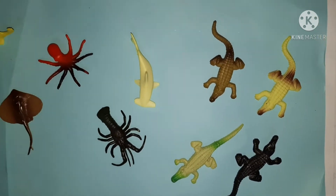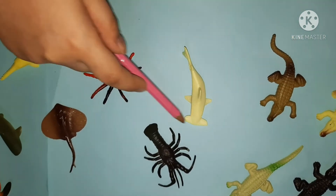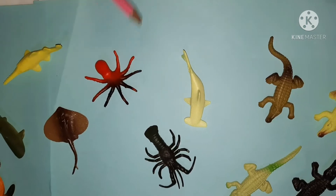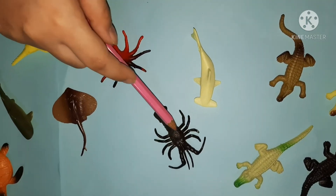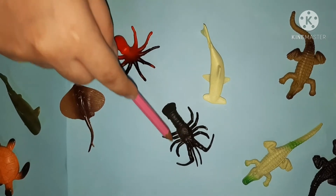This one is a hammerfish. It is called a hammerfish because it has a hammer on its mouth. Now this one is kind of a lobster with a back flipper. It has eight legs.